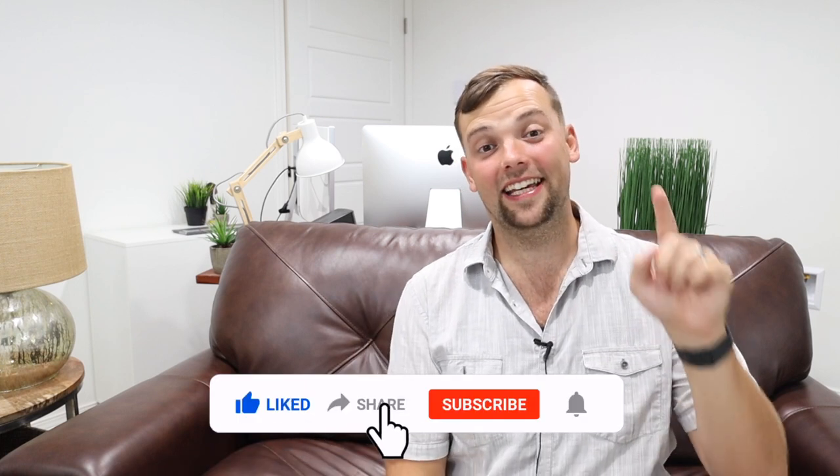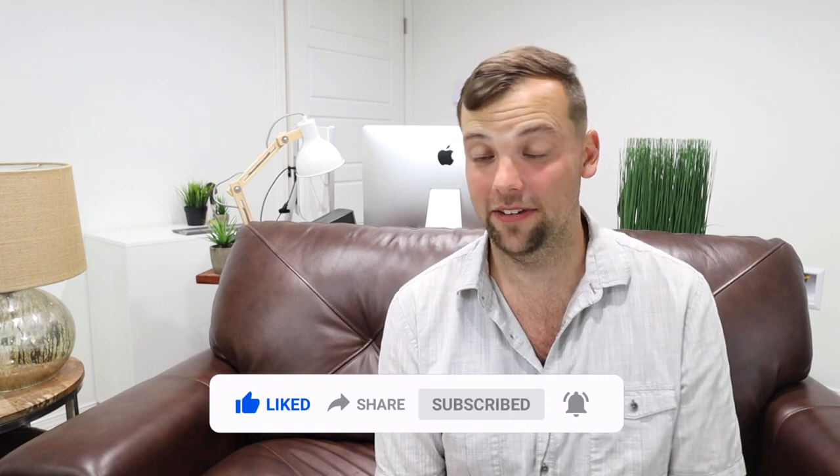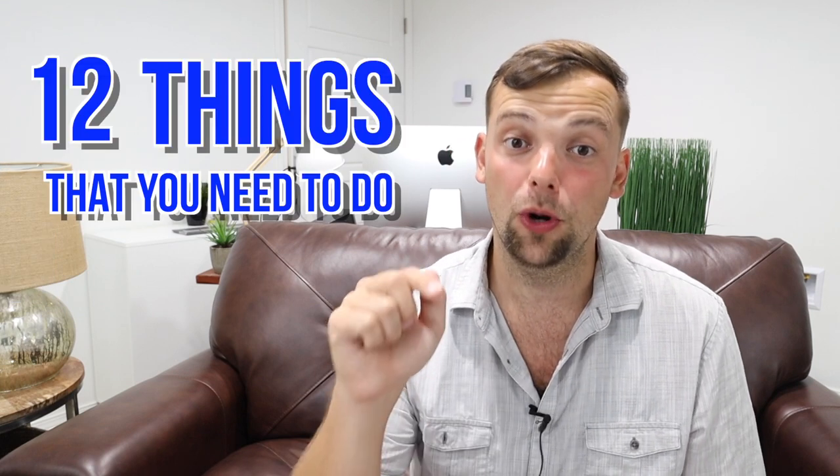Hey, what's going on guys? My name is Ed and welcome to my channel. We are all about maximizing your personal finance, credit card reward points, and traveling for free. Today we are talking about the American Express Platinum card. This is my newest card that I got, and if you've recently got the American Express Platinum, I've got to tell you 12 things that you need to do right now.